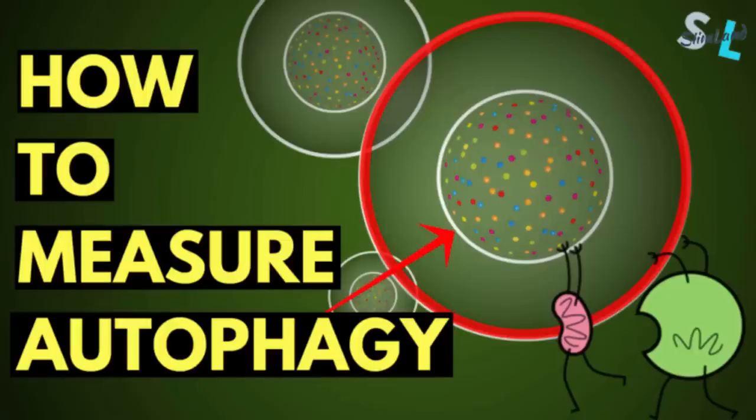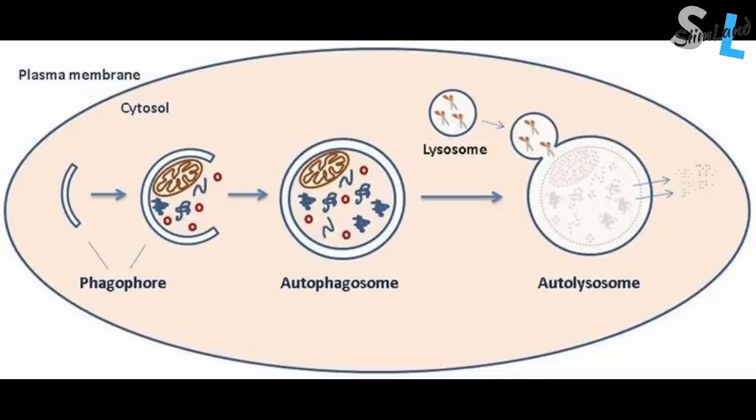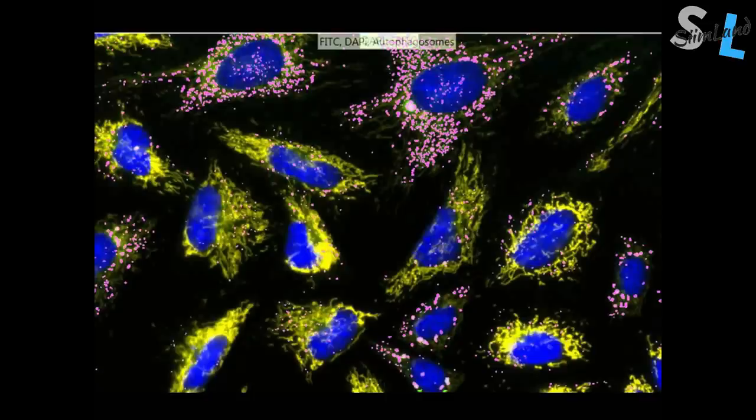Autophagy can be monitored by two different approaches. One, direct observation of autophagy-related structures and their fate. And two, quantification of autophagy lysosome-dependent degradation of proteins and organelles. Most of the measurements of autophagy are done in other animals, not humans.